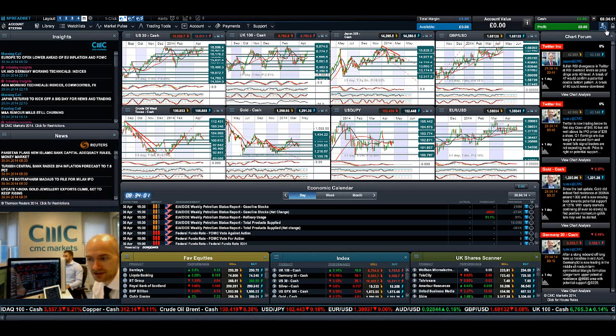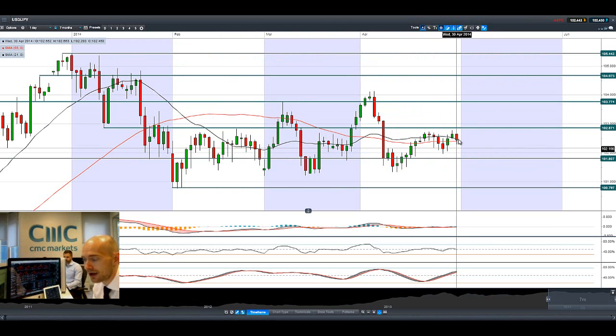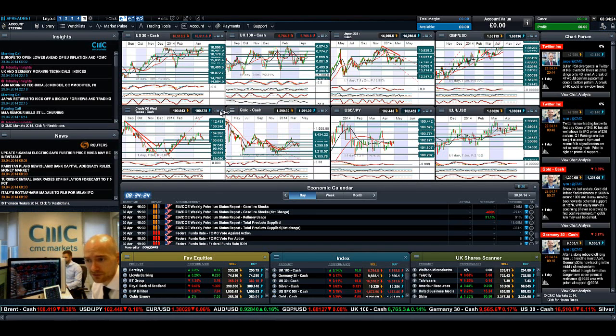Looking at Dollar/Yen, it's showing a bit of volatility this morning. You can see the long-legged candle — indicative of it being much lower — and it's now bouncing around the 21 and 55 period SMAs. Potential resistance remains at 102.87, but we really need a break and close above this to re-challenge 103.77, which is a little bit away from here right now.